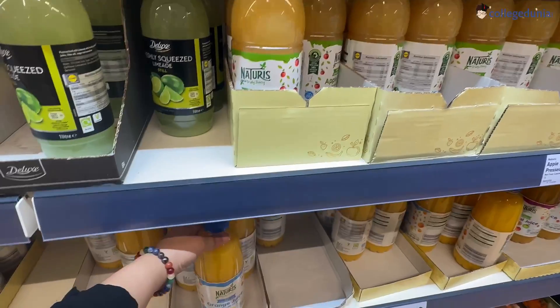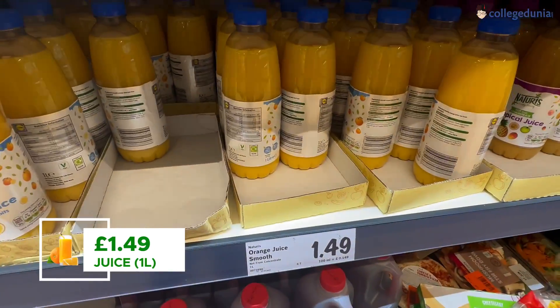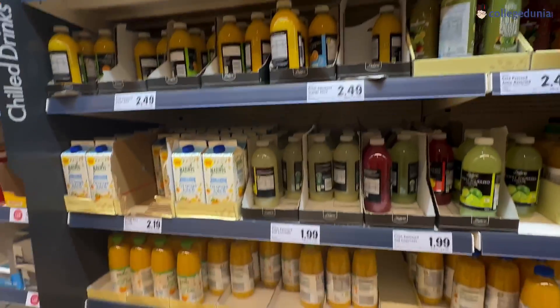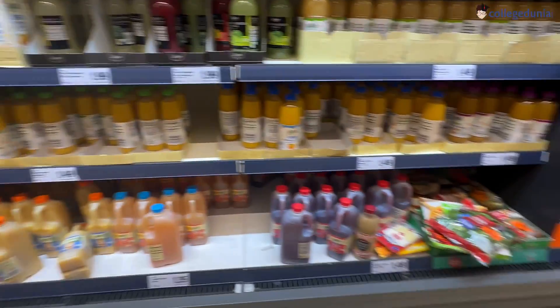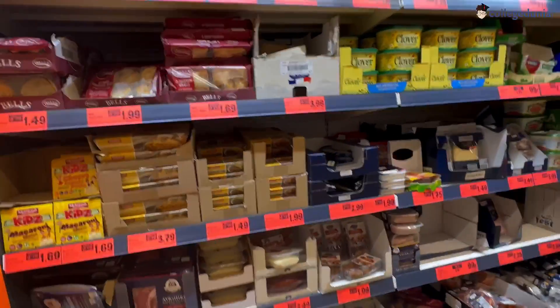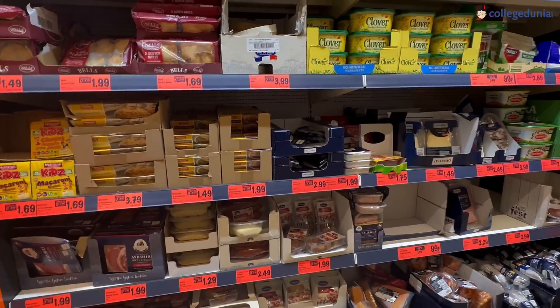There are many kinds of juices here and they are marketed as very healthy — not from added sugar. But you can check the nutritional statistics yourself. This is also the sale section where you can find some good deals.